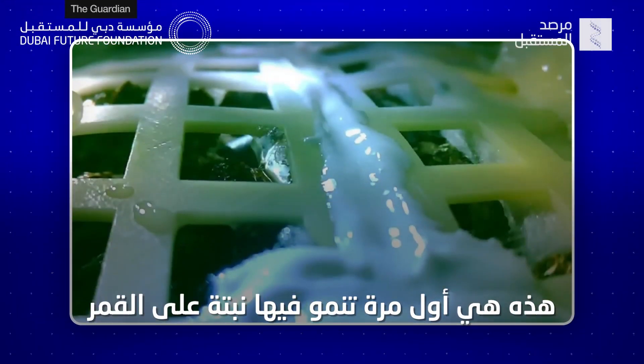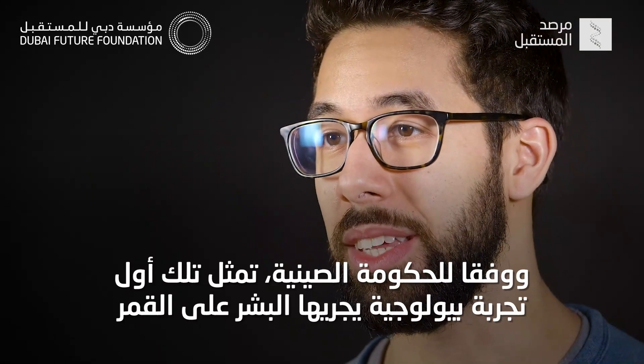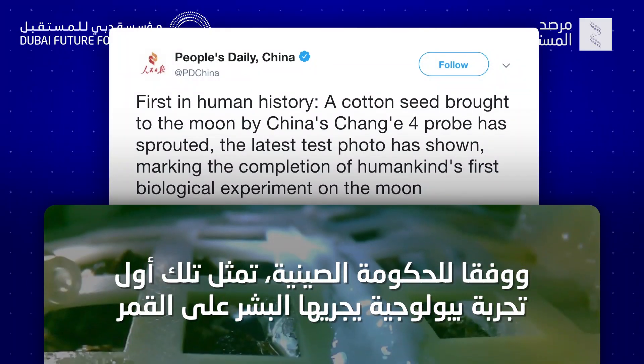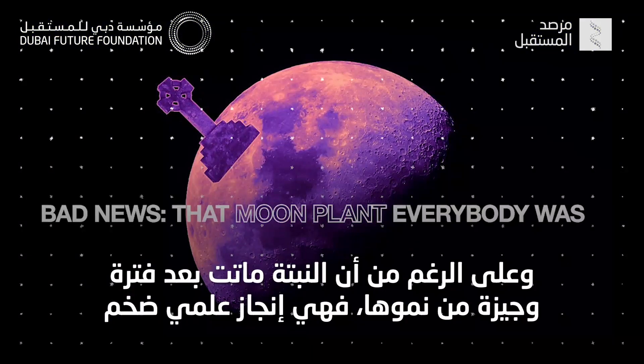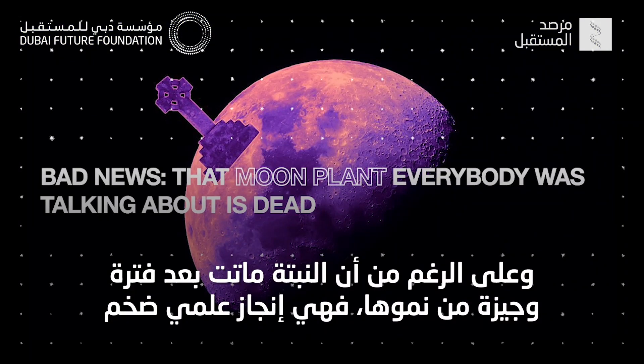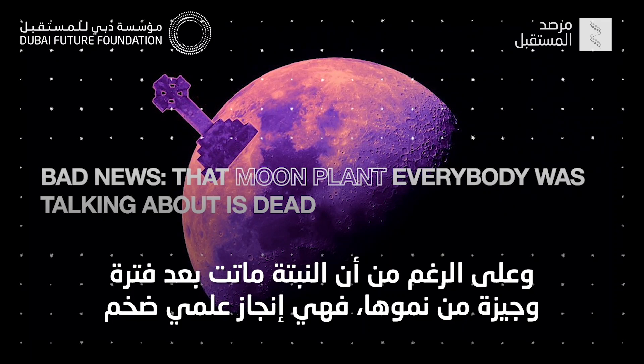This is the first time a plant has grown on the moon. Actually, according to the Chinese government, this marks the completion of humankind's first biological experiment on the moon, which, even though the plant died shortly after it sprouted, is still a huge scientific breakthrough.